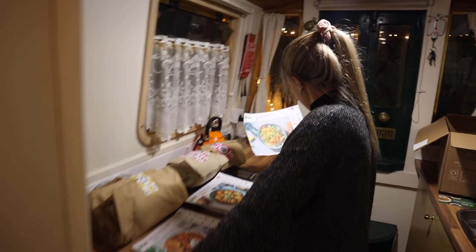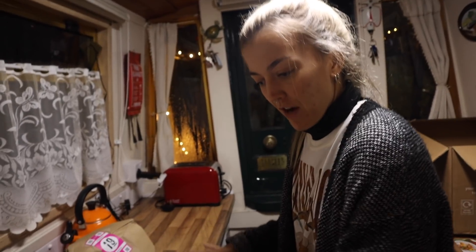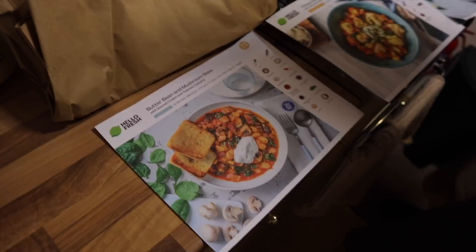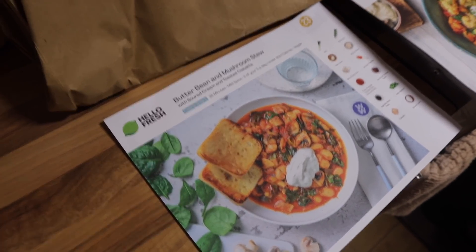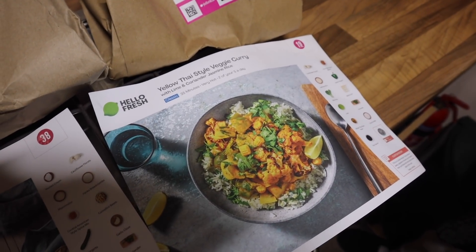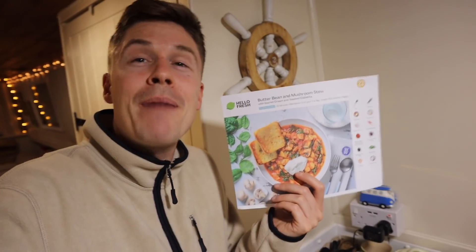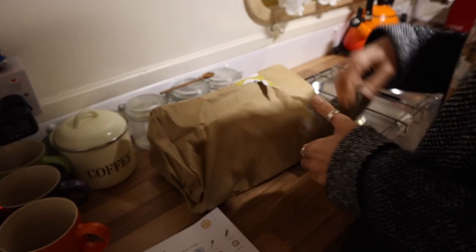Lights are on, fire is going — welcome back to the grotto! What are the Hello Fresh options tonight? We had a curry last night so we're not going with that. The options are: butter bean and mushroom stew, crispy cauliflower nuggets, or a yellow Thai-style veggie curry. Sounds like Lauren's already decided on the butter bean and mushroom stew — number 23 — and honestly, it's a cold night, fire's lit, stew sounds good. Let's get inside.